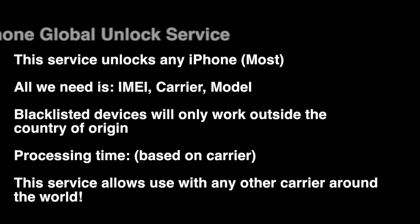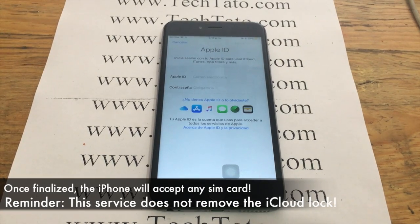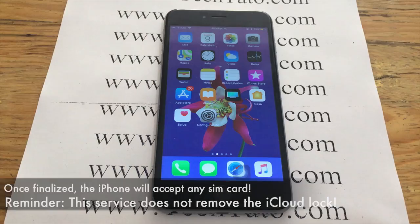Now, if your device says 'SIM card not valid,' it's normal — that only means you need the unlock we currently offer. Remember: IMEI, carrier, model. If the device is blacklisted, the unlock will work with a few countries outside the country. One thing I must clarify: this does not remove the iCloud lock on your device. This allows you to use any carrier around the world once the actual unlock has finalized.